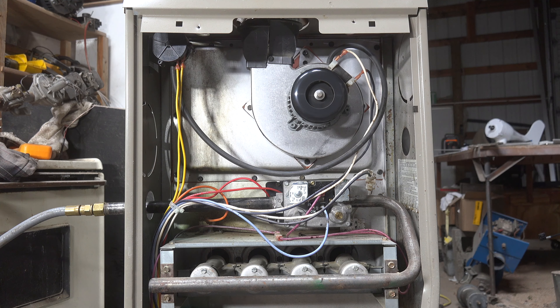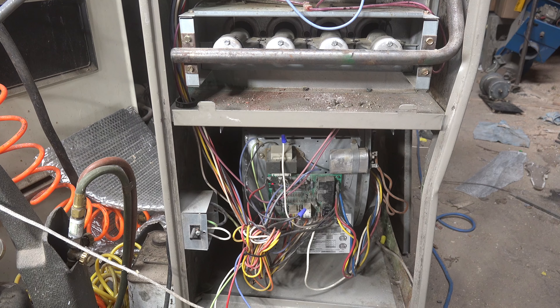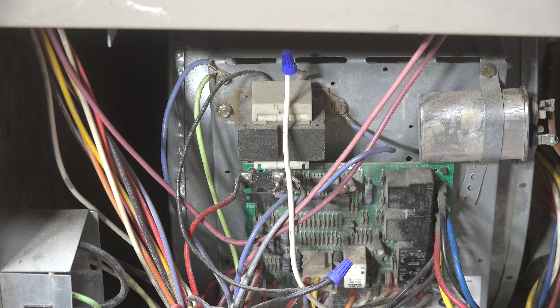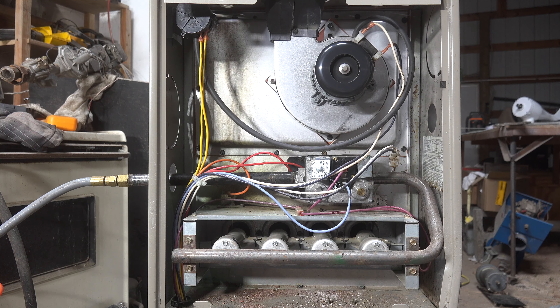About 15 seconds later, looking down here — you should be able to see that light blinking three codes. That's a pressure switch problem, so the pressure switch is not making. Why is the pressure switch not making on a brand new furnace?